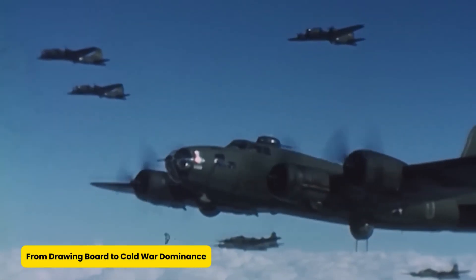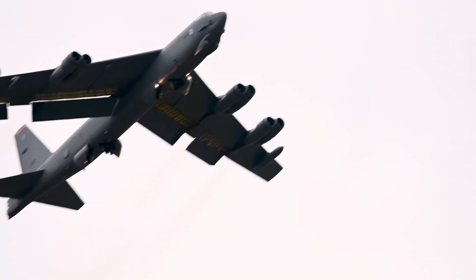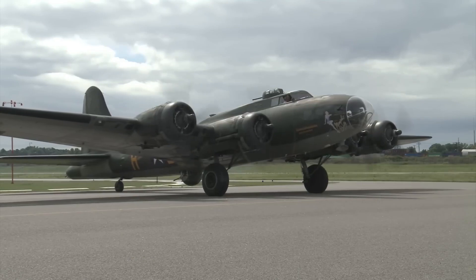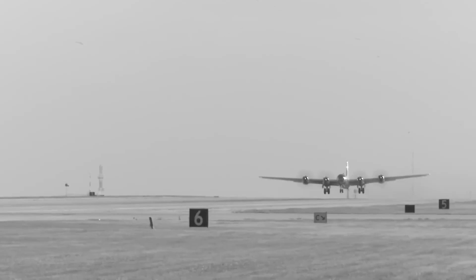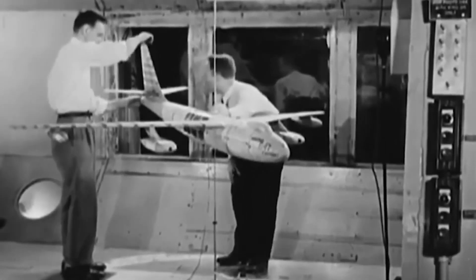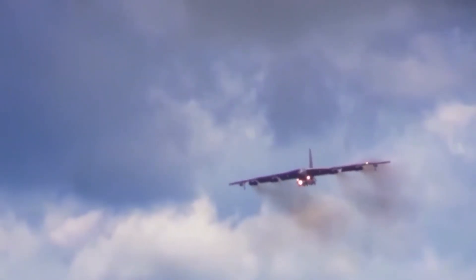From drawing board to Cold War dominance, the B-52 didn't just stumble into fame — it was born out of military ambition and Cold War panic. In the aftermath of World War II, the U.S. needed a new bomber that could fly faster, hit harder, and travel farther without needing to refuel. Boeing answered the call, delivering a machine that could hit 500 miles per hour and carry 10,000 pounds of mixed munitions, all cruising at 34,000 feet. As tensions rose with the Soviet Union, the B-52 became more than just an aircraft — it was a warning sign that said, don't mess with us.